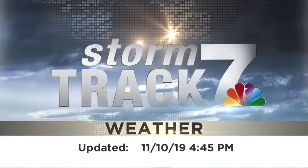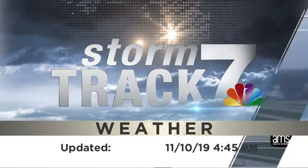Your Storm Track 7 forecast on KWWL. Things are going to get very active across the area with some snow starting to track in. Doesn't look too bad right now, but these roads could become snow covered fairly quickly.